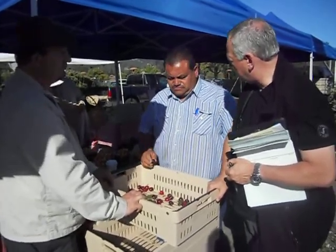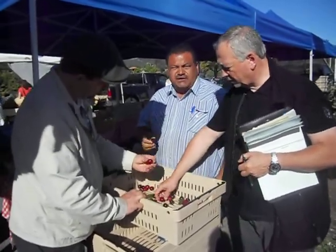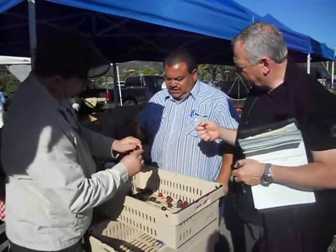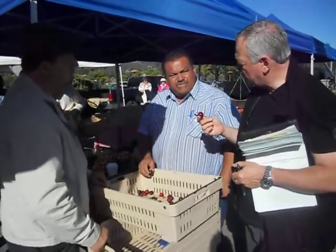I got some from Katie last year. This cherry is supposed to be a late — I mean, early June cherry. This is the latest cherry. Because I've never seen them before — Lapins.